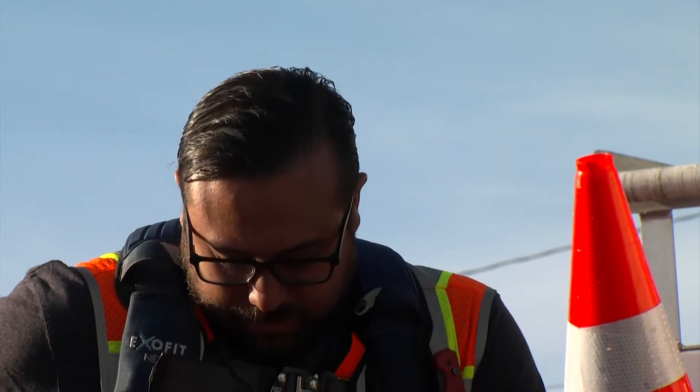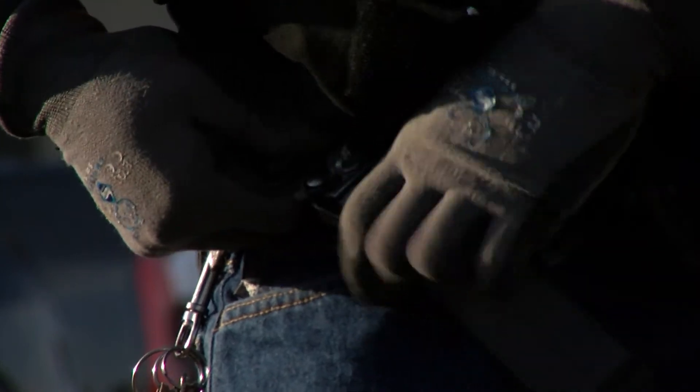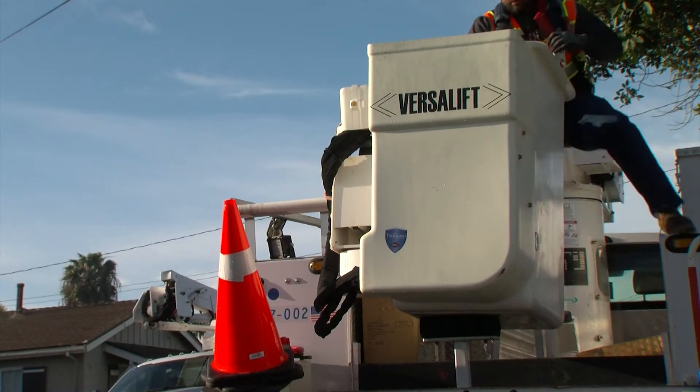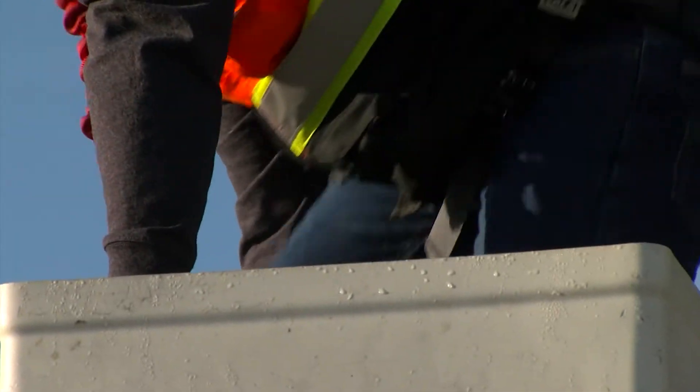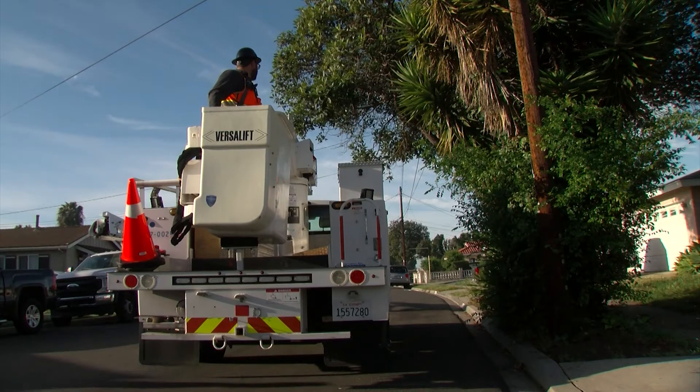We gear up and put our harness on for fall protection. City electrician Aaron Gumballa straps himself into a truck that lifts him up to a streetlight in San Diego's Bay Terraces neighborhood.